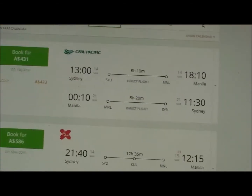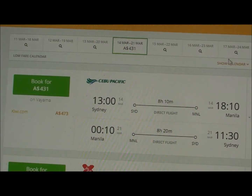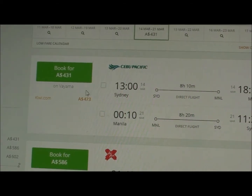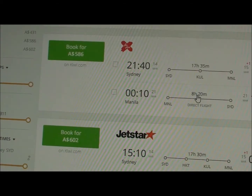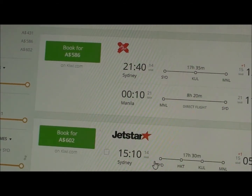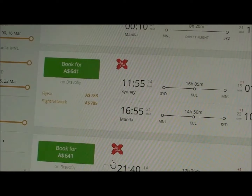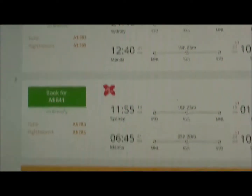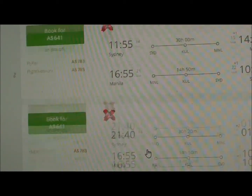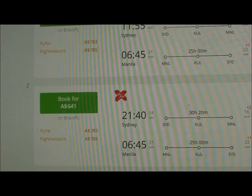Straight away we see it's four hundred and thirty-one dollars for direct flights both ways. That's out of peak season obviously, but it's still very good value — a return flight from Sydney to Manila for 431 Australian dollars is pretty good.